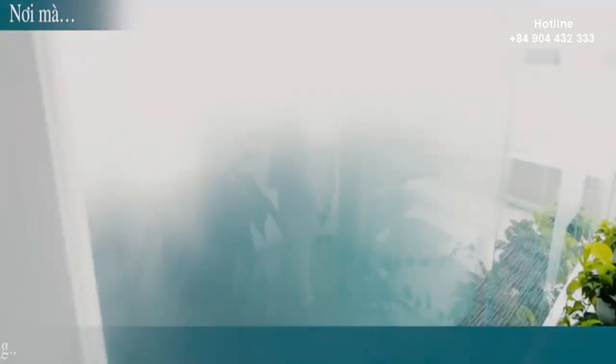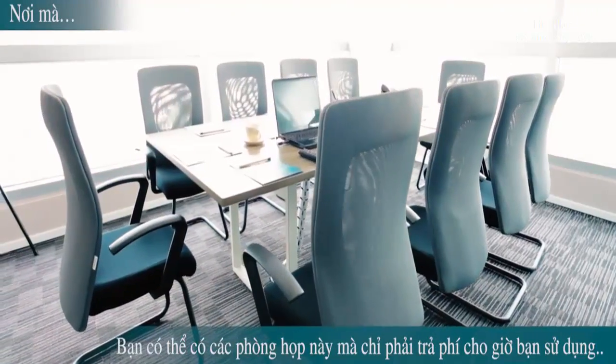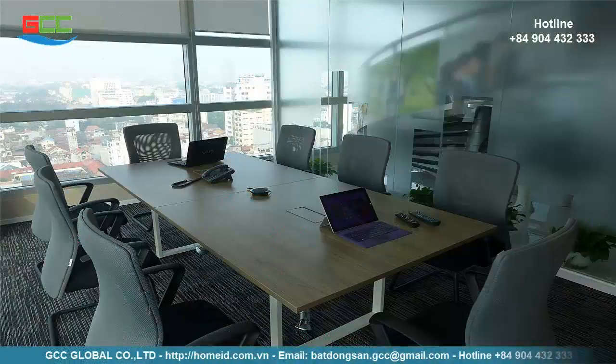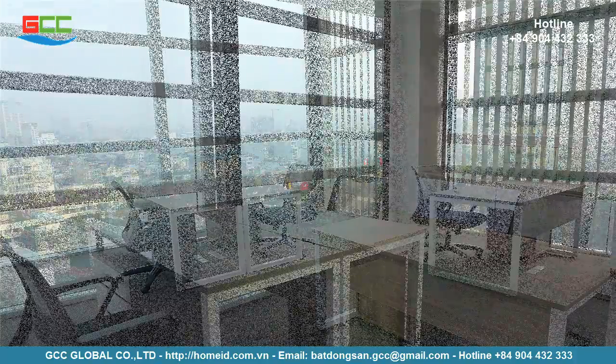Hiện tòa nhà đang được thuê bởi nhiều tổ chức, công ty lớn trong và ngoài nước như Ngân hàng Đầu tư và Phát triển Việt Nam, Đại sứ quán Áo. Xung quanh tòa nhà văn phòng là nhiều cơ quan, tổ chức, nhiều tòa nhà như tòa nhà Công ty Cổ phần Xây dựng số 1, tòa nhà báo Tiền Phong, v.v.